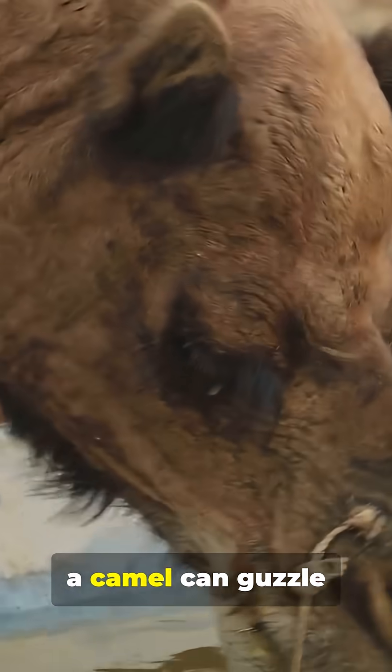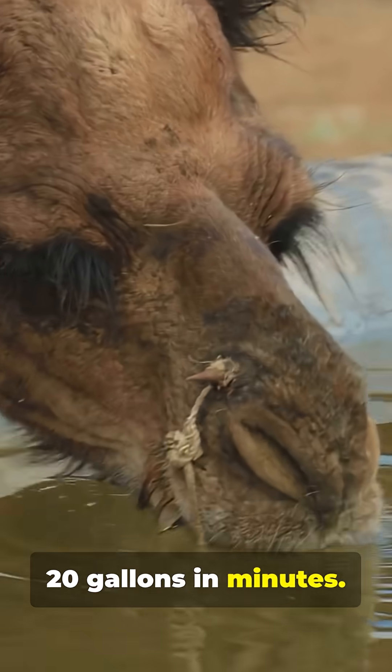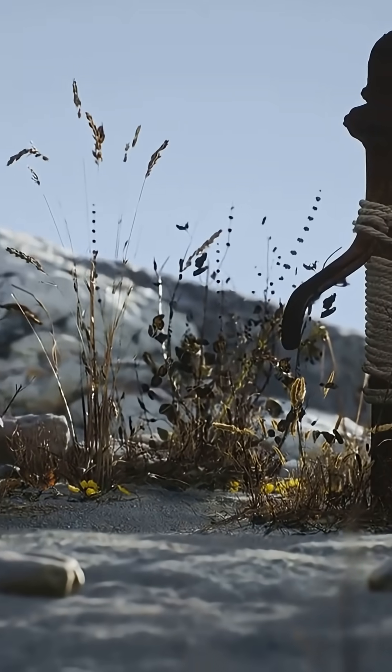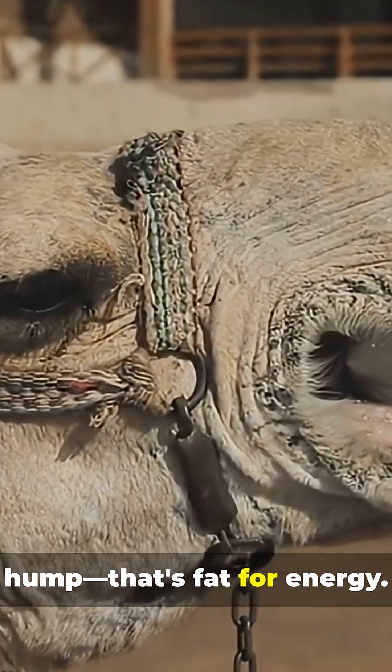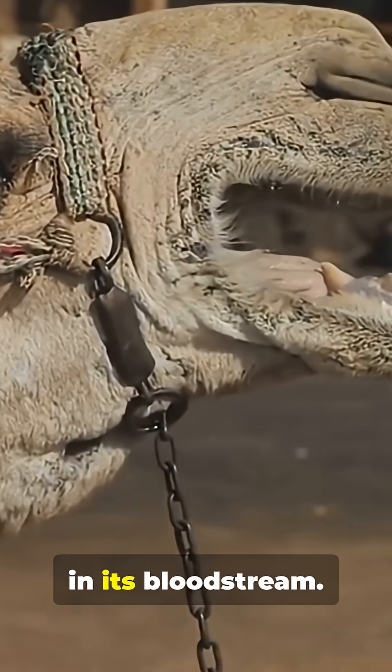On the larger side, a camel can guzzle 20 gallons in minutes. But contrary to popular belief, that water isn't stored in its hump — that's fat for energy. The water is stored in its bloodstream.